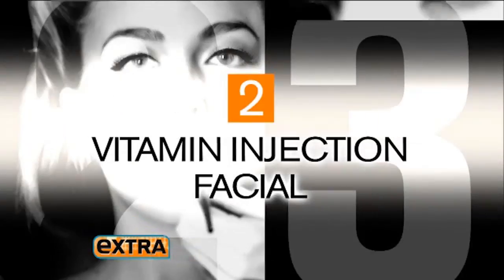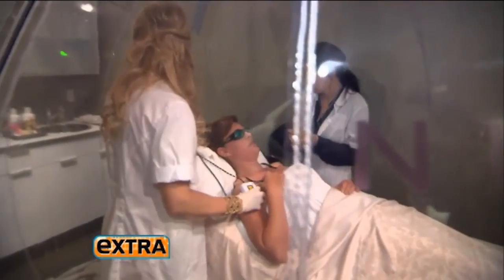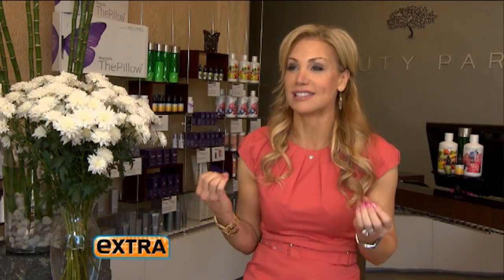Jamie revitalizes Charlie's skin cells with a vitamin injection facial so that she can recharge from the inside out, allowing every treatment, every serum, and every cream to absorb and penetrate deeper. Three treatments, 30 minutes — one 360-degree mommy makeover.